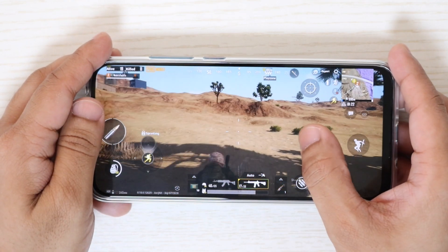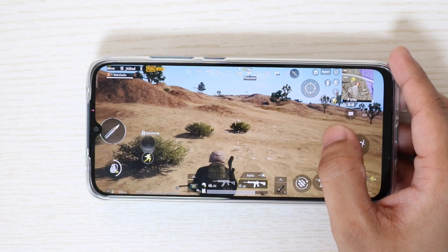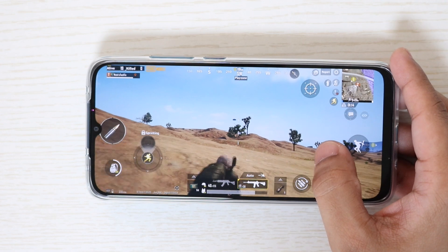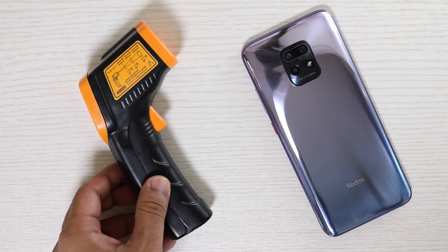Over time, it will get quickly depreciated. If you want something for the long term, I wouldn't recommend it in good conscience. I know I may sound a little defensive, but if you are going to buy a smartphone with your hard-earned money, then you should play safe.